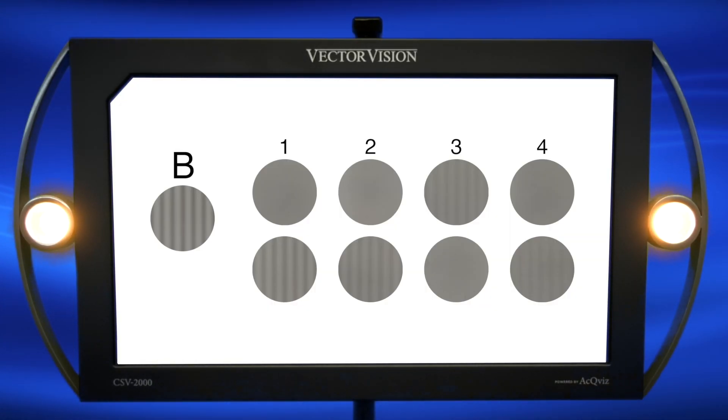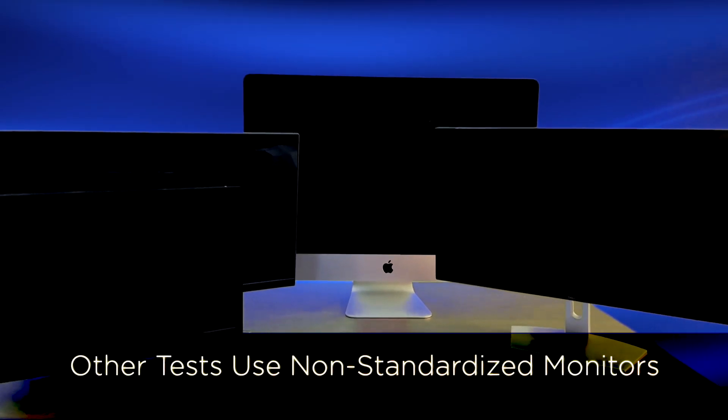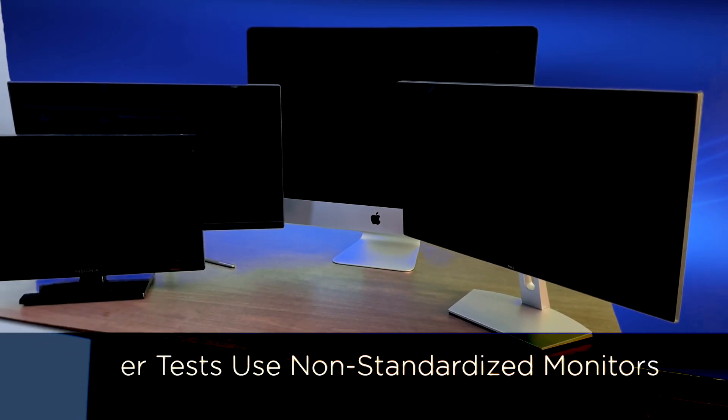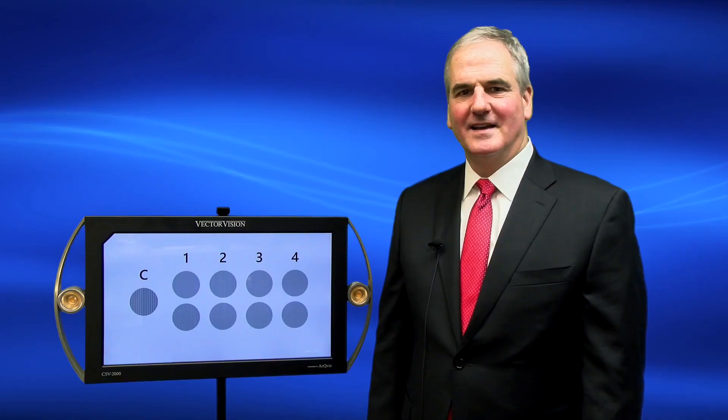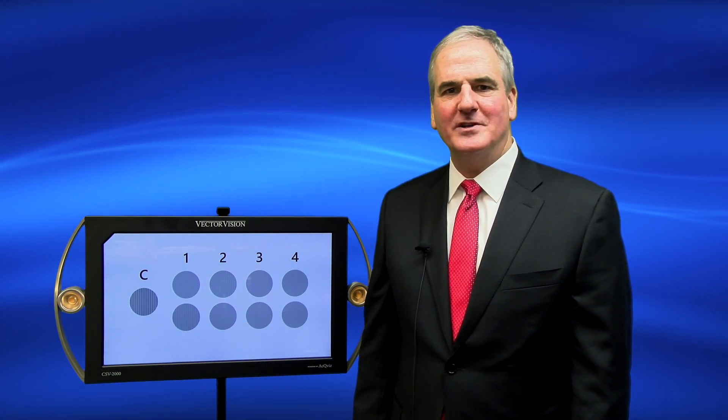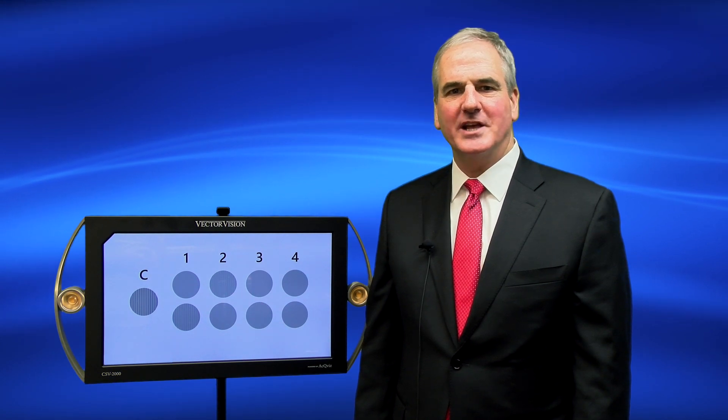For other types of tests, when light levels vary from one monitor to another or from room to room, testing results then vary and become inaccurate. Our newest device, the CSV-2000, uses the newly patented AccuVis technology to ensure standardization.